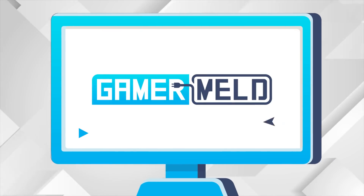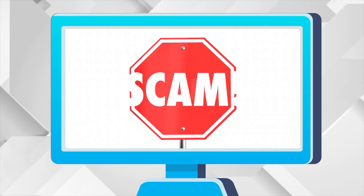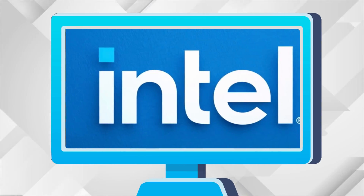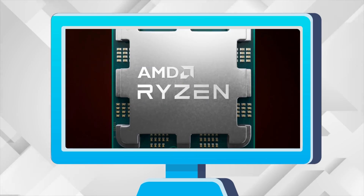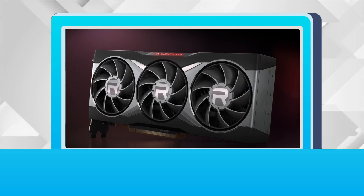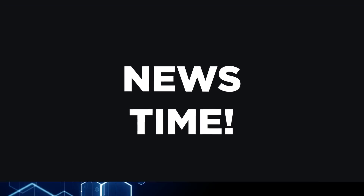Welcome everyone to Gamer Melt! Today: you do not install this, Intel is catching up to AMD, Intel is seriously screwed up, and AMD's Ryzen 7000 CPUs get a built-in GPU. It's news time and first up for today: